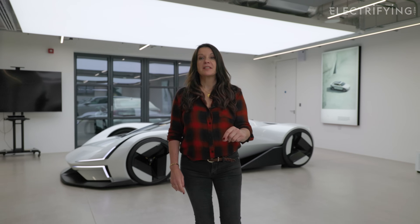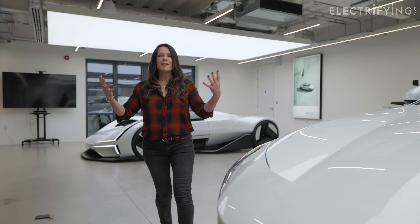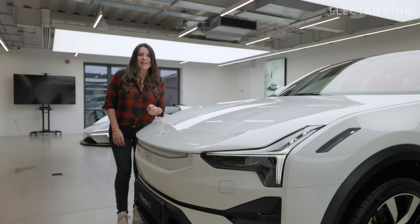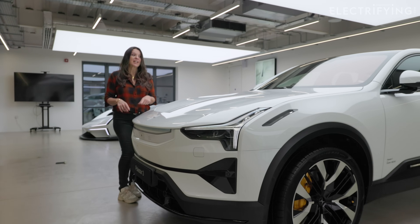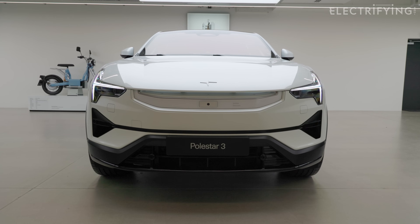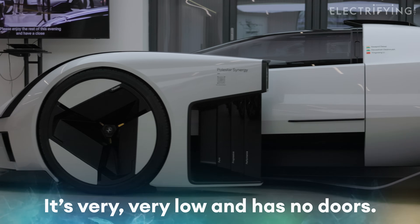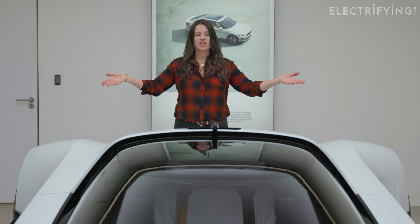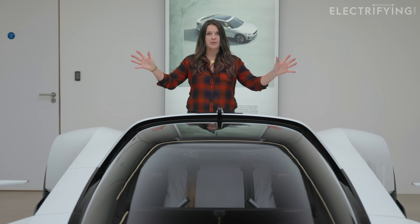Despite being so fantastical and out there, it still looks like a Polestar. If you look at Polestar's other cars — like the Next One, the Three — you can definitely see that family resemblance. The Synergy makes me look like a giant, and that hardly ever happens with cars.